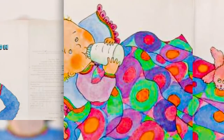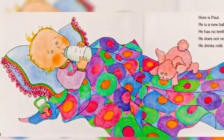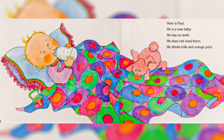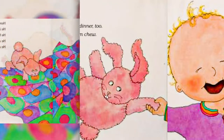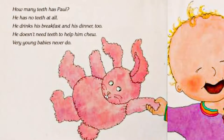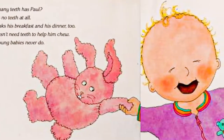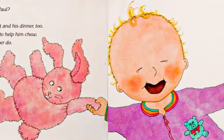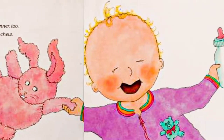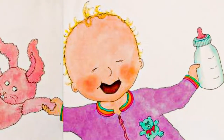Here is Paul. He is a new baby. He has no teeth. He does not need them. He drinks milk and orange juice. How many teeth has Paul? He has no teeth at all. He drinks his breakfast and his dinner too. He doesn't need teeth to help him chew. Very young babies never do.